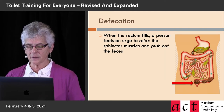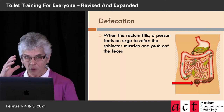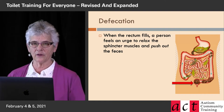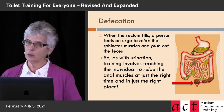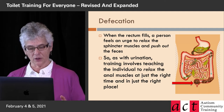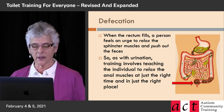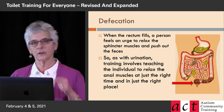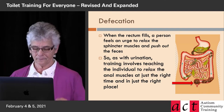And when the rectum fills, the person feels the urge to relax those sphincter muscles. You have to relax on demand and push out the feces, push out the poop. That's how it works. Same as with urination, training involves teaching the person to relax those muscles — those little teeny itty-bitty muscles — at exactly the right time, in exactly the right place, namely the toilet. This is not easy.